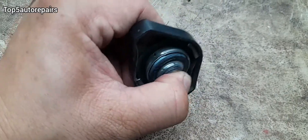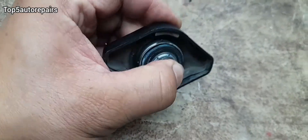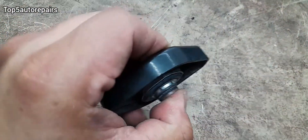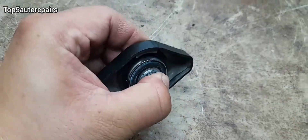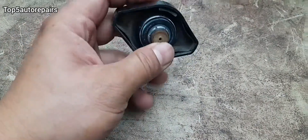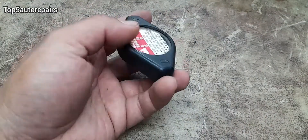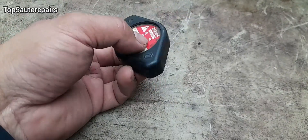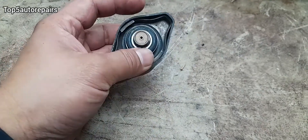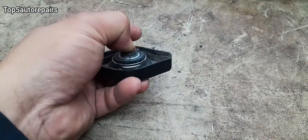Next, check the spring — this is the pressure valve spring. If there is no tension when you press the spring in, go ahead and replace the radiator cap. And lastly, make sure the radiator cap fits properly on the radiator filler neck. If it doesn't fit properly and feels kind of loose, replace the radiator cap.